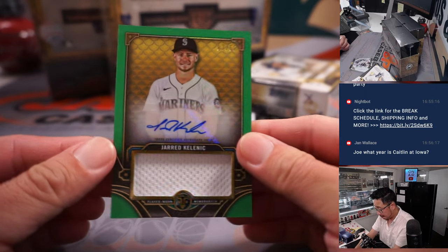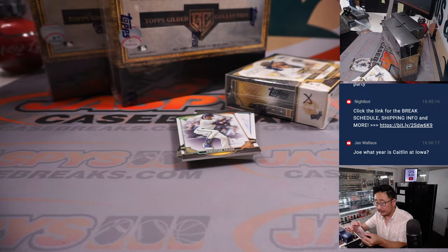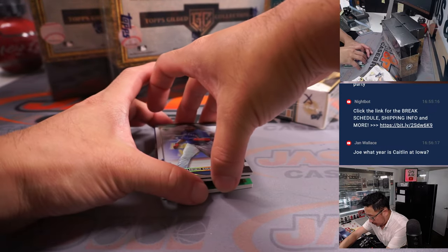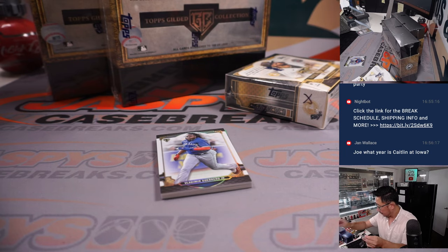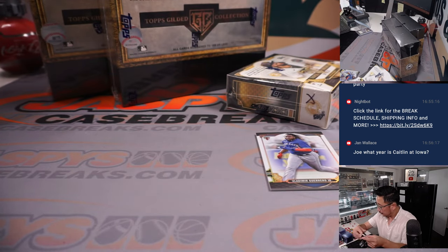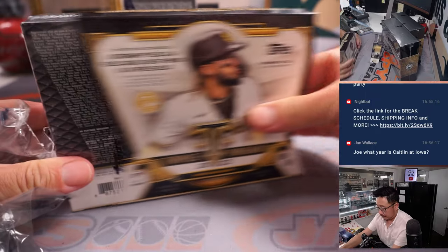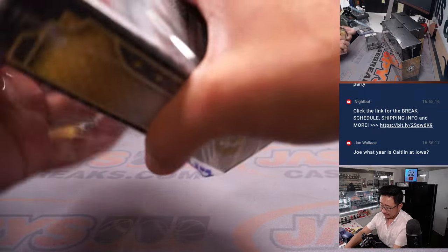Behind Christian Yelich is Jared Kalanick, 7 out of 50 — jersey and autograph for the Mariners, going to John. Behind Vladdy Jr. is a triple relic and autograph, Kyle Muller, 32 out of 75 for Tristan and the Braves. Behind Vlad is a Tarik Skubal relic, 7 out of 27 for the Tigers — that's going to be for Brian K. There's another one of these four-box mixers in the store right now, ladies and gentlemen, if you want to get in on it. Pick your teams in the next one.